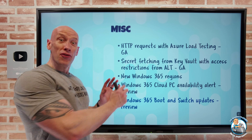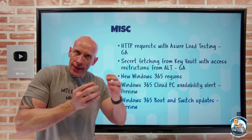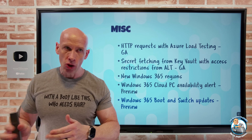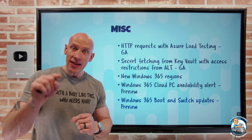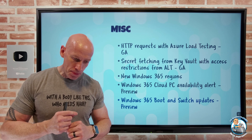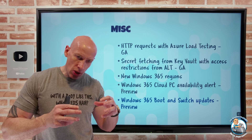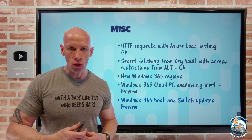For Windows 365 Switch — which uses the task view to easily switch between my local PC and my cloud PC — I can now simply disconnect from my cloud PC directly in that task view. There's also now an indicator on my desktop to make it more obvious whether I'm in my cloud PC or my local PC.